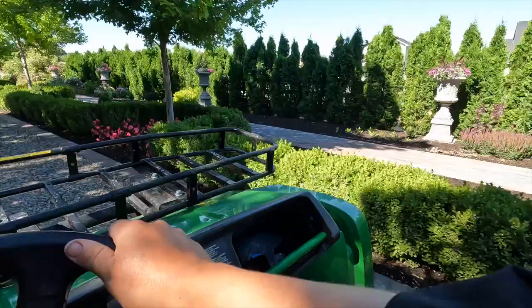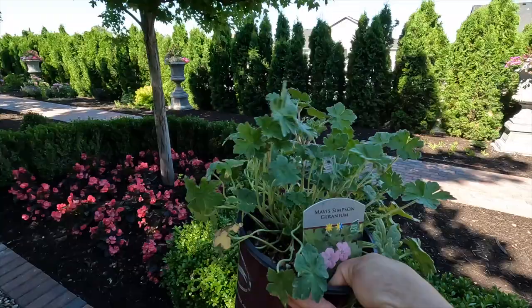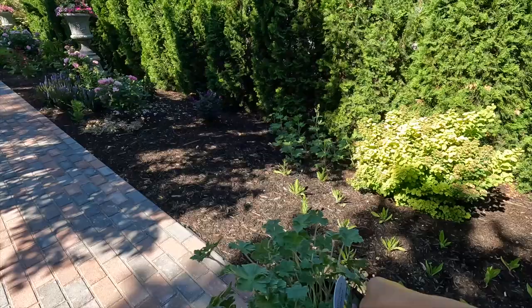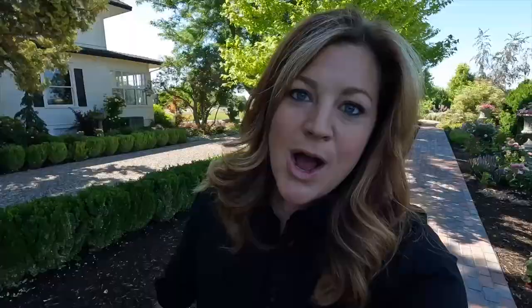I'm thinking to put Mavis Simpson up on the west side because I only have three, which is perfect, and the spot is a little more protected than the south garden. We've also got purple Stokes aster, purple delphinium, and purple buddleia here, so having something that blooms pink right here — Mavis grows eight inches tall — would look really nice. Alright, let's get all of these planted and then we'll do a walkthrough tour with more details about each specific variety.